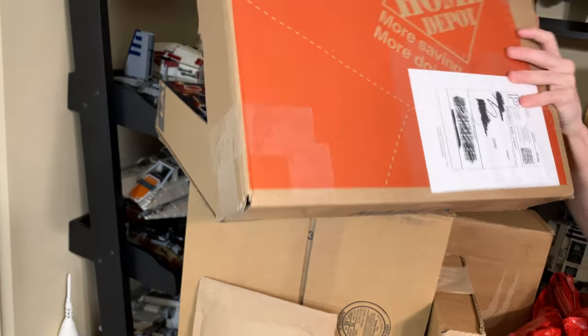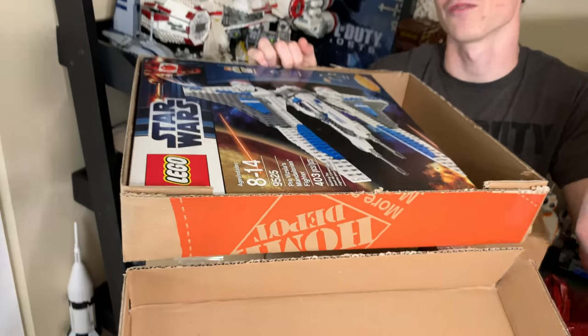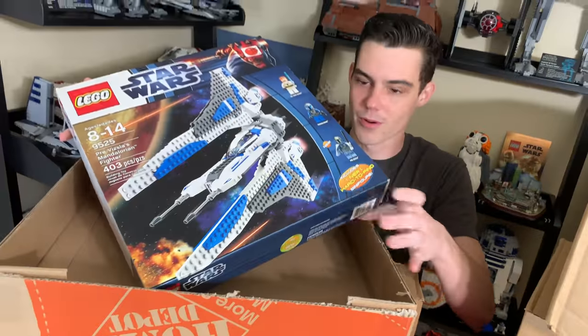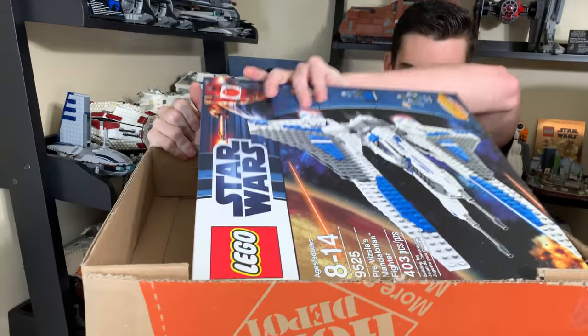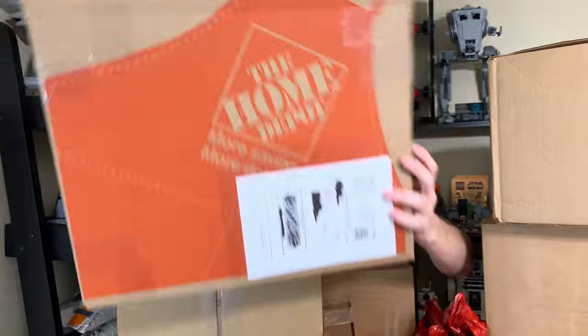This next box is another eBay order — we have the Mandalorian Pre-Vizsla's Mandalorian Fighter. I paid about $70 for this on eBay. It's another set I've just kind of never purchased for my collection, so I figured I'd take the opportunity and pick one up when it was at a good price.